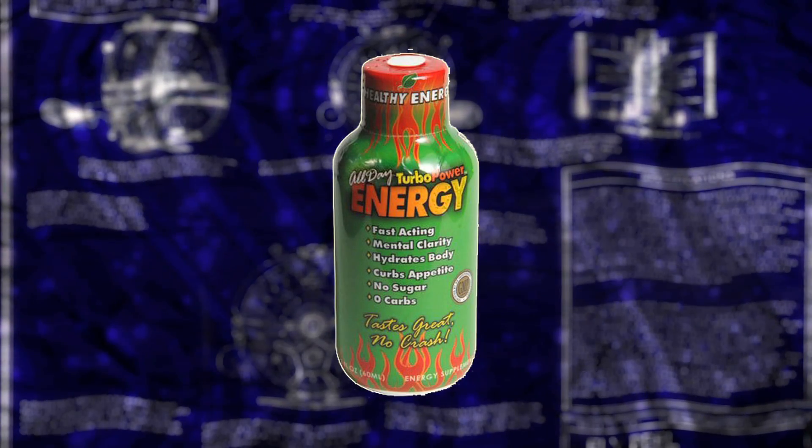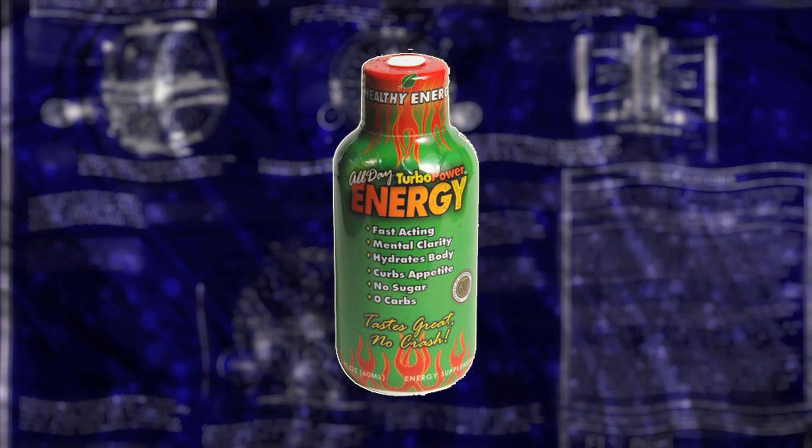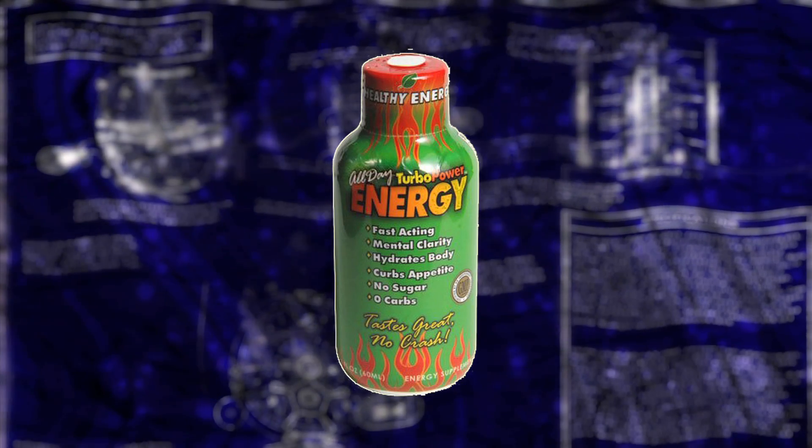This portion of Factory to Field is brought to you by All Day Energy. What would you do with more energy?